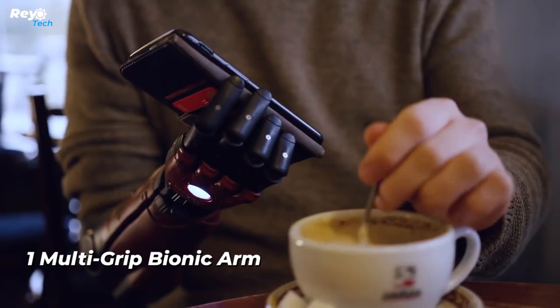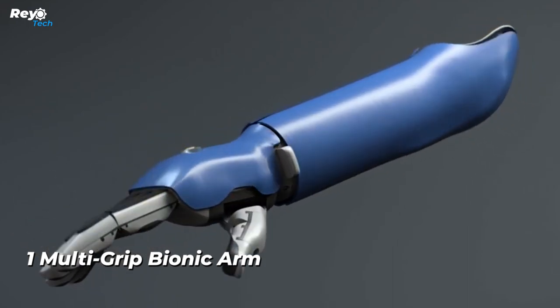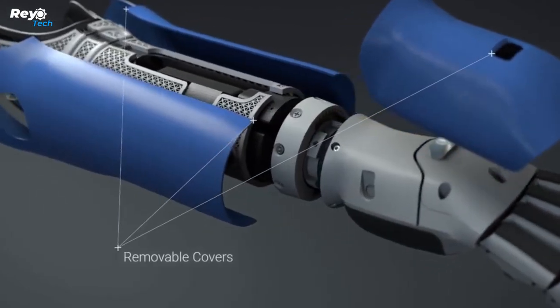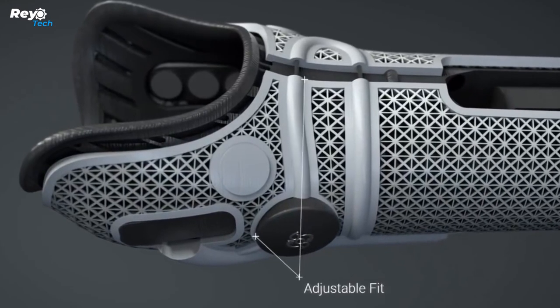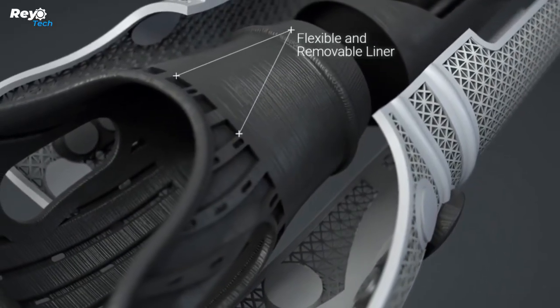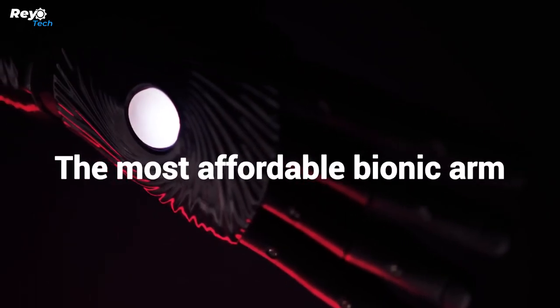Number 1: Multi-grip bionic arm. Bionic arms that are intelligent and powerful are no longer science fantasy. Here's an excellent example of how technology has lately advanced. Using 3D scanning, the arm is tailored to each individual. The socket on the prosthesis is comfortable and adaptable, making it simple to put on and take off.